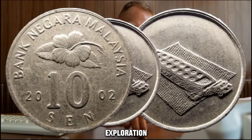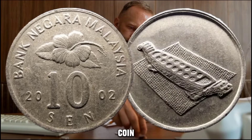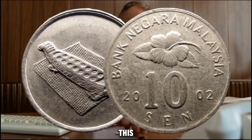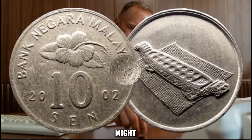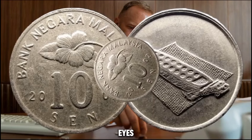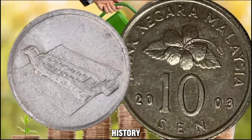If you happen to stumble upon this exceptional coin in your collection or during your numismatic pursuits, it's essential to handle it with care and seek guidance from experts to ascertain its authenticity and true value. Whether you're a seasoned collector or just starting your numismatic journey, the 2002 Bank Negara Malaysia 10 cents coin stands out as a remarkable piece that encapsulates both historical significance and substantial value. If you happen to have this remarkable coin in your possession, it may hold far more value than you might expect.